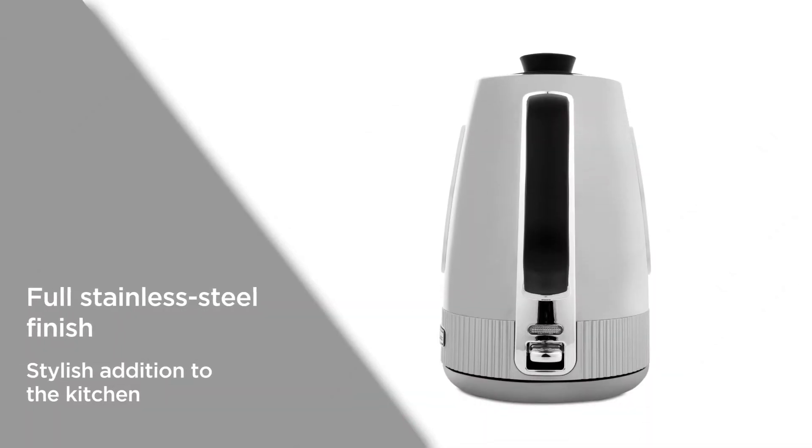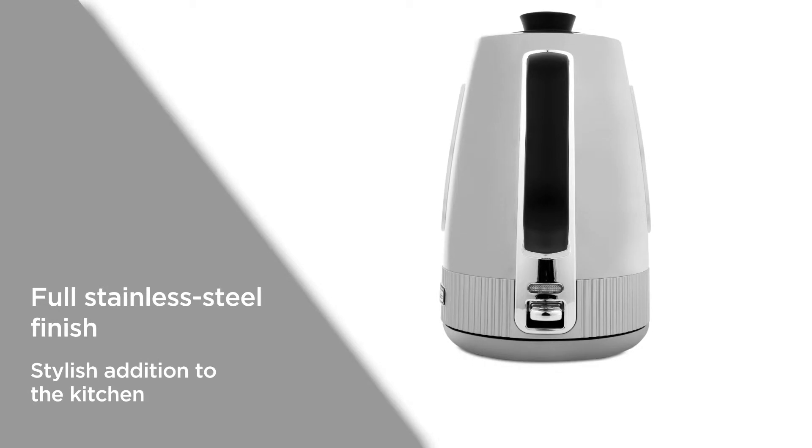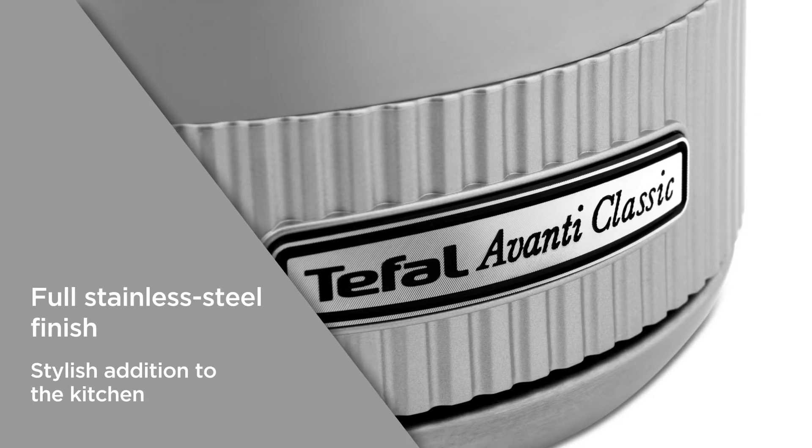The full stainless steel finish is sleek and adds a touch of character to the kitchen. Serve hot drinks to your guests and family in style.